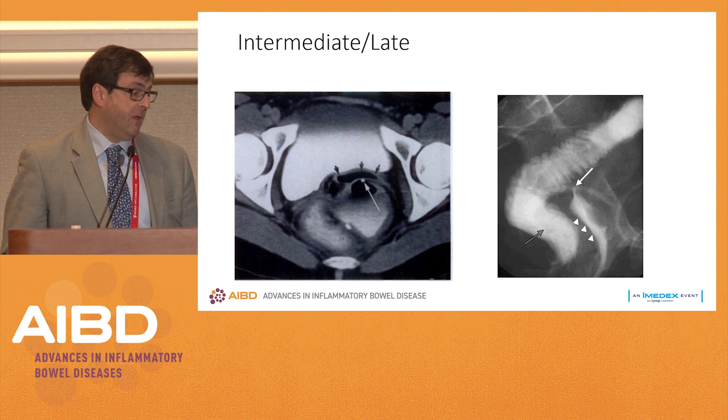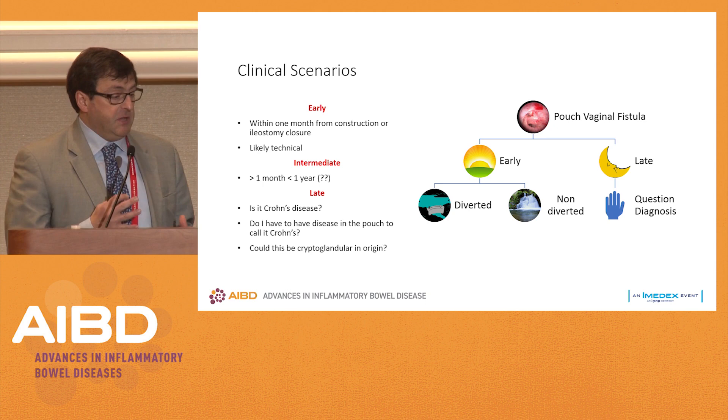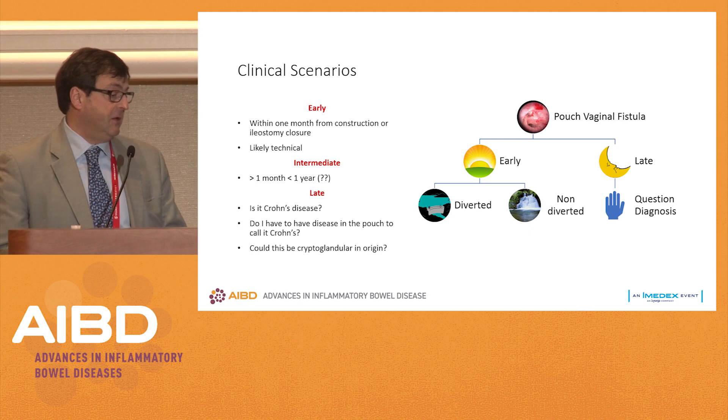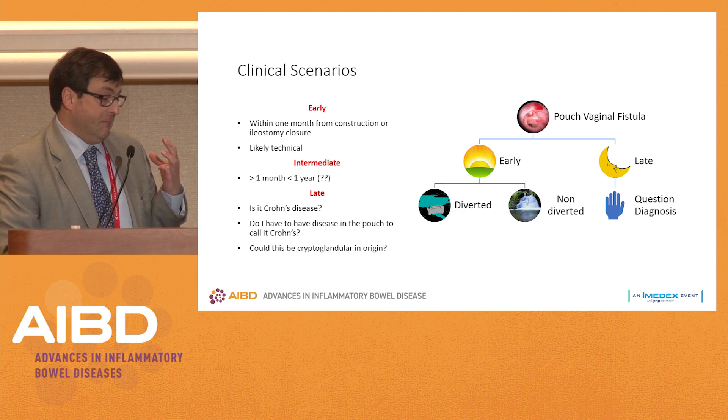Looking at the clinical scenarios: we have an early scenario, and those are likely technical. The intermediate is where you scratch your head. When you see an early problem, the question in my mind is: is the patient diverted or not diverted? What is the amount of local sepsis? What do I need to do to prevent the long-term sequelae of pelvic sepsis or a fibrotic anal canal anteriorly that then becomes difficult to fix down the stretch? When I see a late presentation, my question number one through five is: is this Crohn's disease?